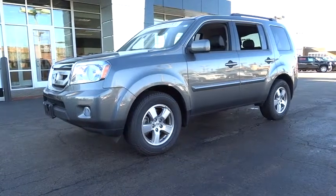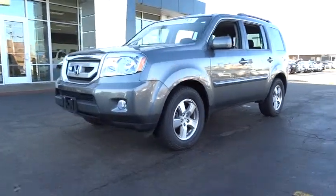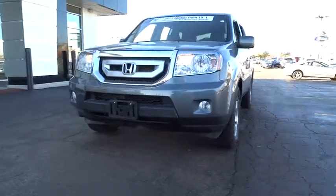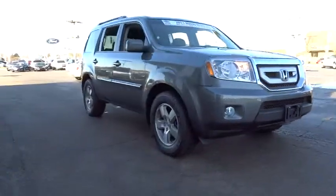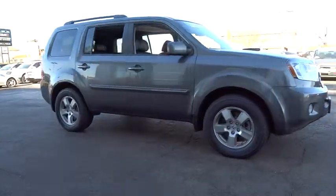2011 Pilot. Optimal utility. Indulgent interior. Powerful performer. You'll be ready for almost anything in the Honda Pilot, and it is priced below $25,000.